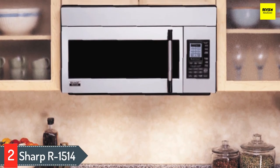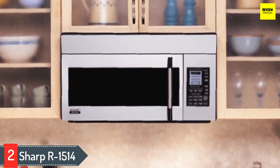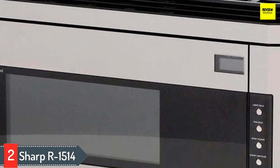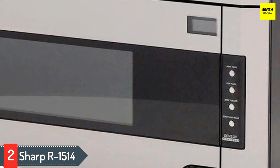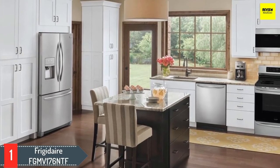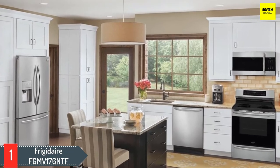Where the Sharp R-1514 shines most is in its features. First, it has about 1000 watts of power, supplying ample energy to cook food in minutes. Second, there's an auto touch control panel paired with a five-digit display screen. Third, a sensor setting feature with 11 smart and easy sensors allows you to microwave popular foods at the touch of a button, saving the stress of manually entering settings for each food.